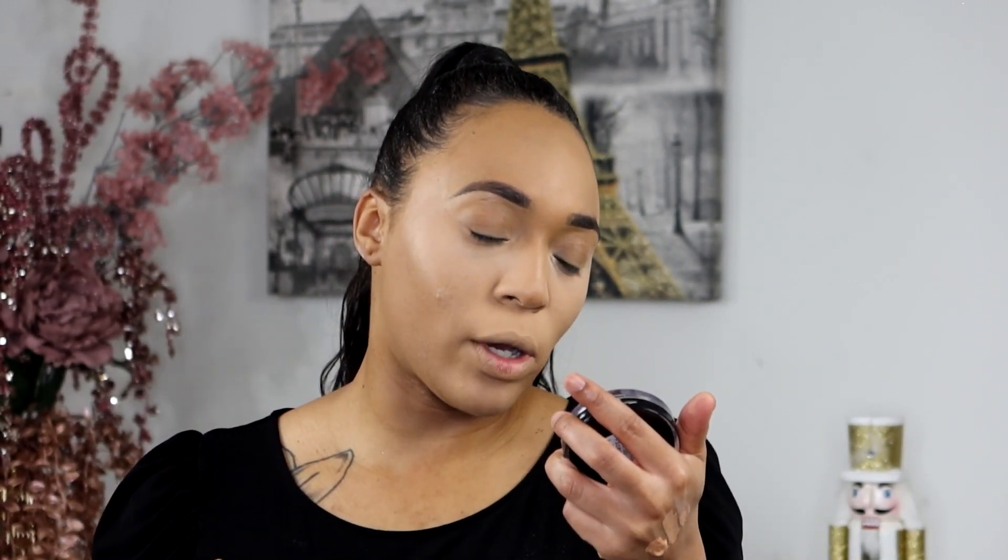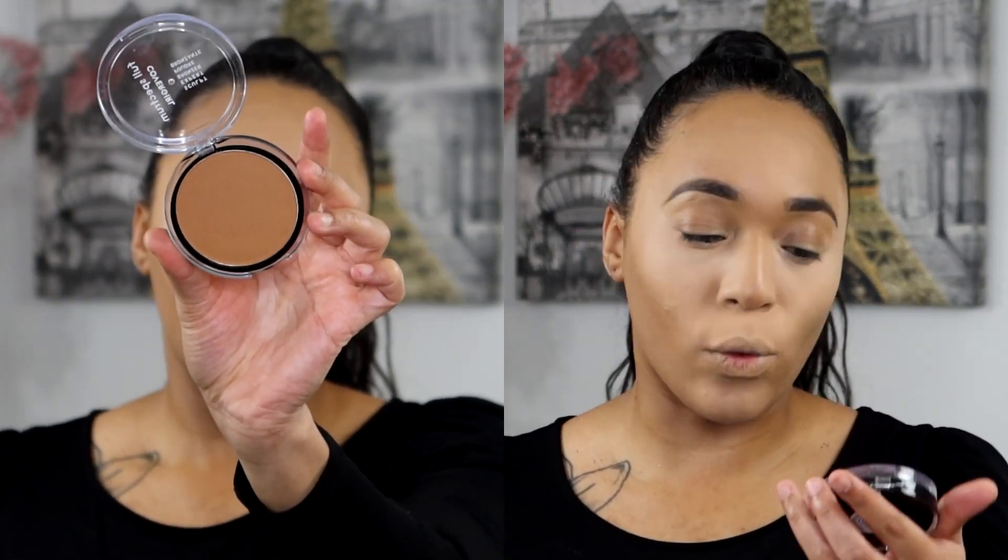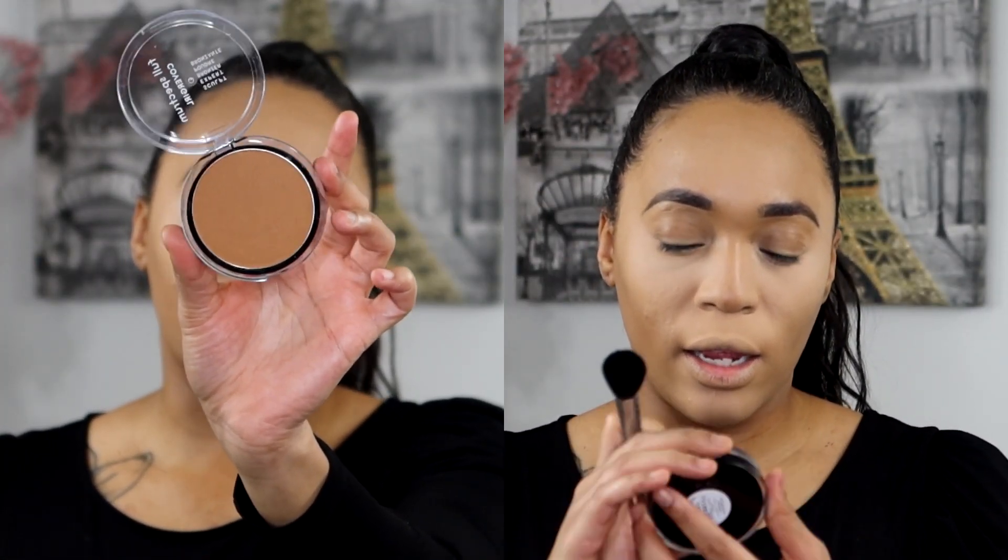Next I'm going to use this Full Spectrum CoverGirl Scopes Expert Bronzer to bronze up our cheekbones.